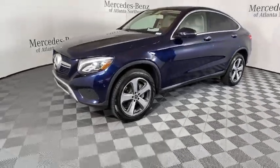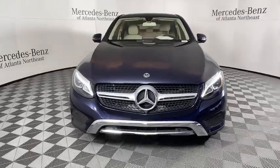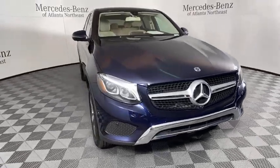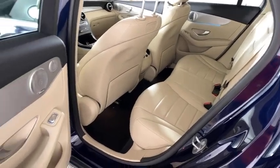Traction control, power passenger seat, power liftgate, dual airbags, leather-wrapped steering wheel, power steering, four-wheel disc brakes, power windows, security system, rear window defroster.